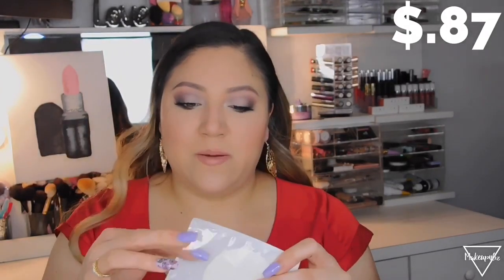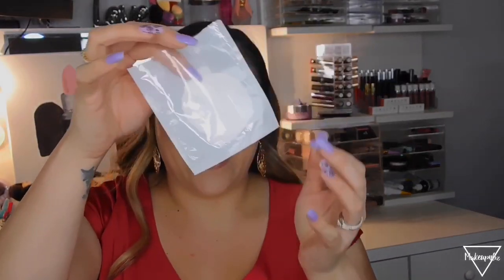The third thing is eyeshadow shields. If you don't know what they are, they look like this. You apply them under your eye to catch any fallout, or if you want to make a cat eye look. They are super affordable — I believe you get around 20 eyeshadow shields for less than a dollar. They stick to your under eye really well and I've been using these for a while and really enjoy them.